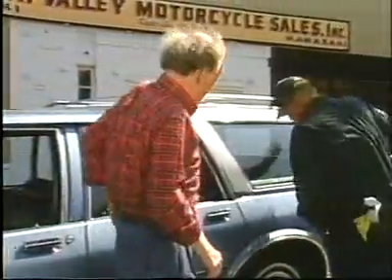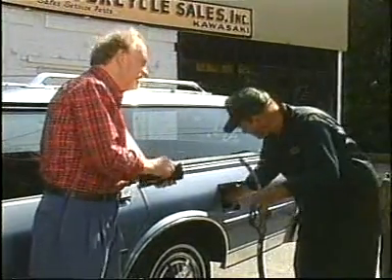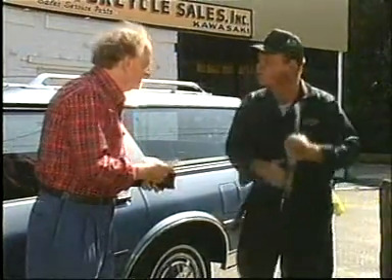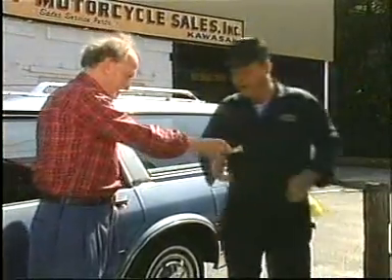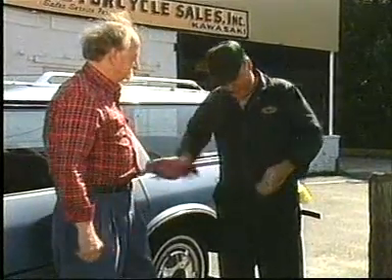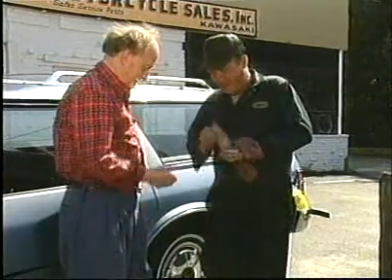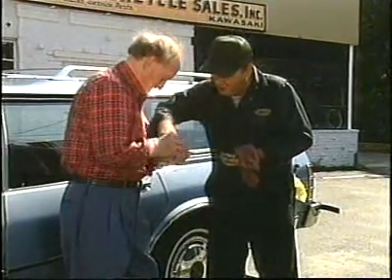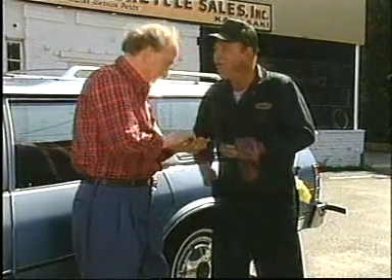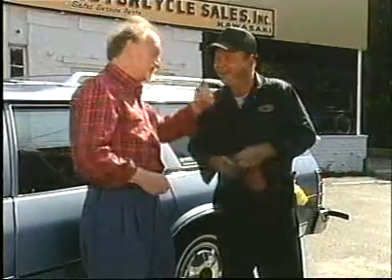How much do I owe you? Well, that'll be $18.70. No charge for the cleanup, it's on the house. Well, here's a 20. That's a dollar and 30 cents change. There we go. Thanks. Thank you. Thanks for the directions.